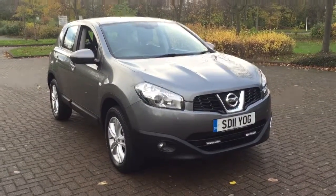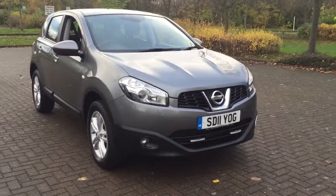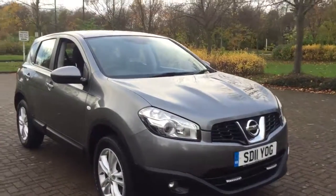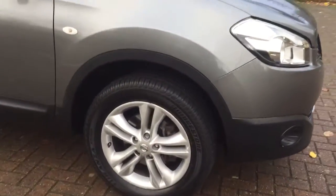Here we have a 2011 Nissan Qashqai 1.5 DCI Ascenta 5-door, finished in metallic grey. The car features 17-inch 5-spoke alloy wheels and a grey and black cloth interior.